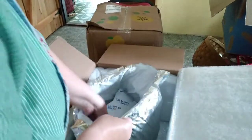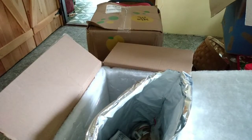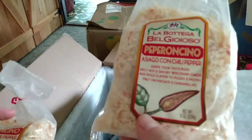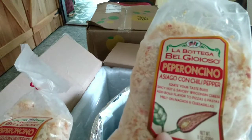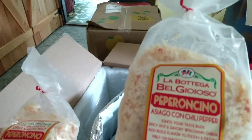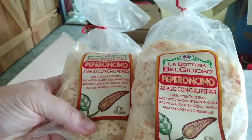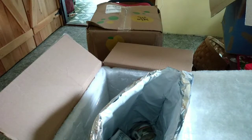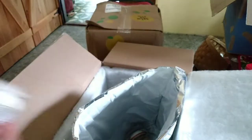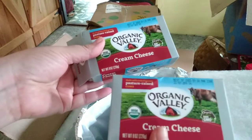Then in the cold bag: two bags of the pepperoncini shredded cheese, these are eight-ounce bags. It's Asiago cheese with hot peppers in it. It was a really good price even compared to non-organic cheese at my regular grocery store. We'll just get creative with those, and a couple of organic cream cheeses.